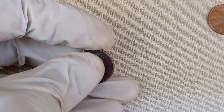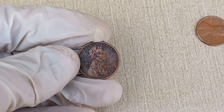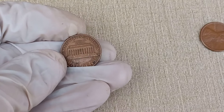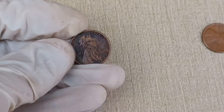Before we jump into the value, let's take a quick trip down memory lane. The 1975 Abraham Lincoln one-cent coin holds a special place in the hearts of collectors and numismatists alike. Minted to honor the 16th President of the United States, Abraham Lincoln, this coin has a unique story to tell.